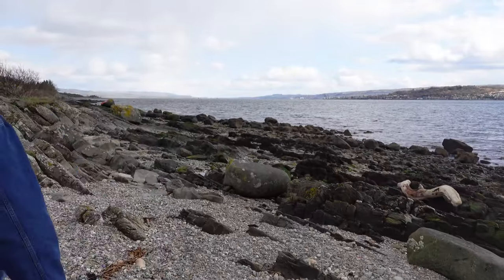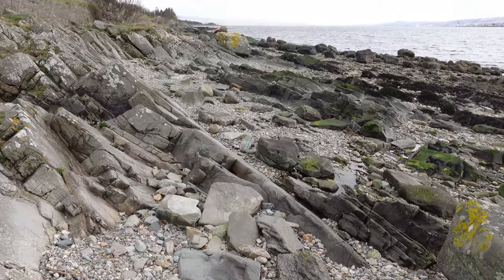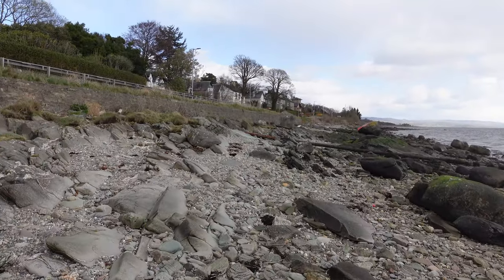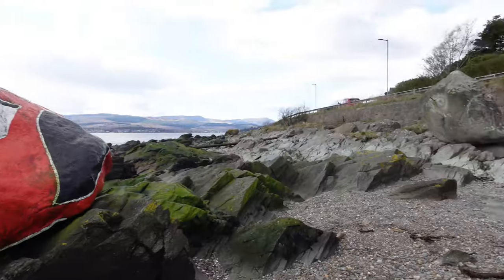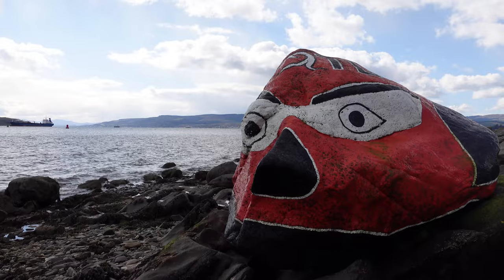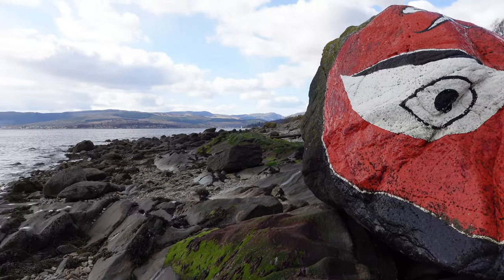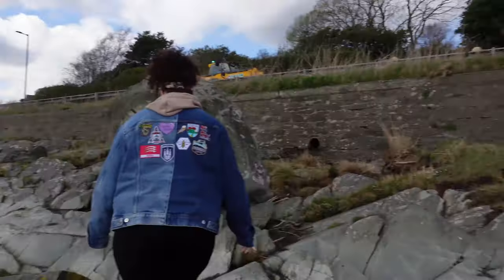If people ask you what the beach is like at Kilcreggan, it's a little bit stony. This is the Touchy Rock — this is what Kilcreggan is famous for. A rock that looks like this. That's pretty cool. Time to go back and it is still snowing.